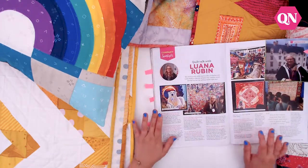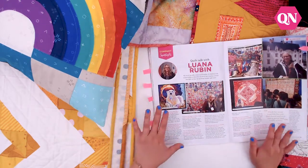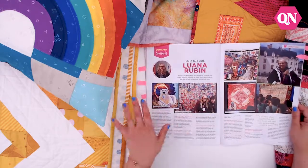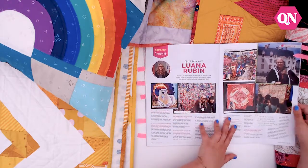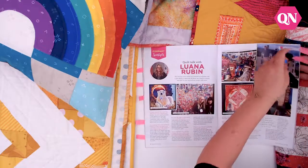We've also got a lovely interview with Luana Rubin from eQuilter — you know the enormous fabric shop eQuilter. She's talking all about her travels, what's inspiring her, and all the latest trends in fabric. It's a great one to read.